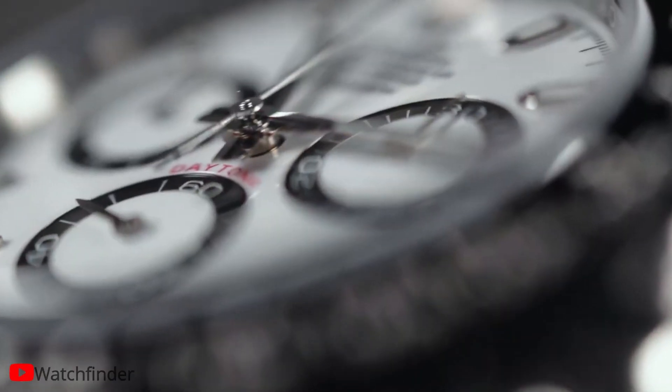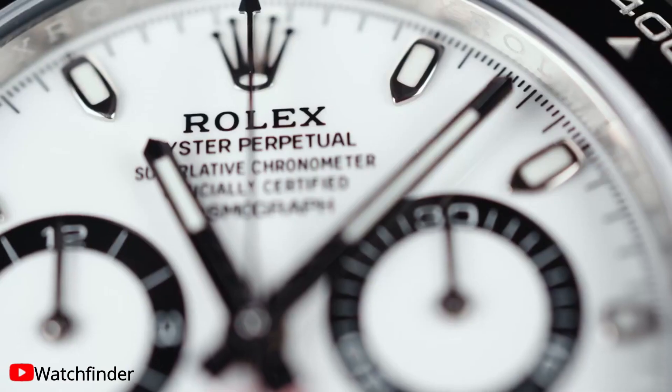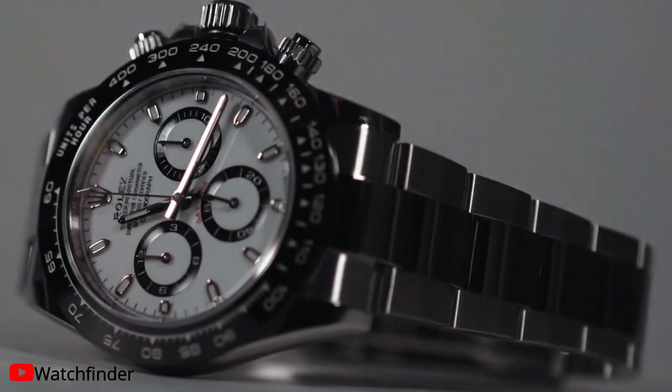Rolex's commitment to quality extends to the design, development, and production of its bracelets and clasps. These components undergo rigorous testing and employ advanced high-tech processes.